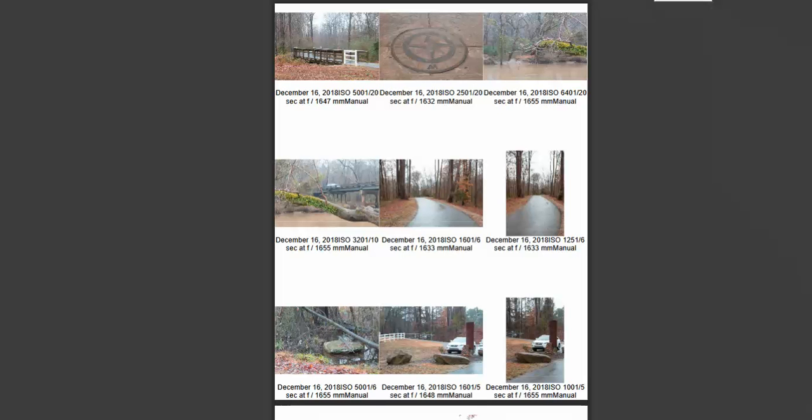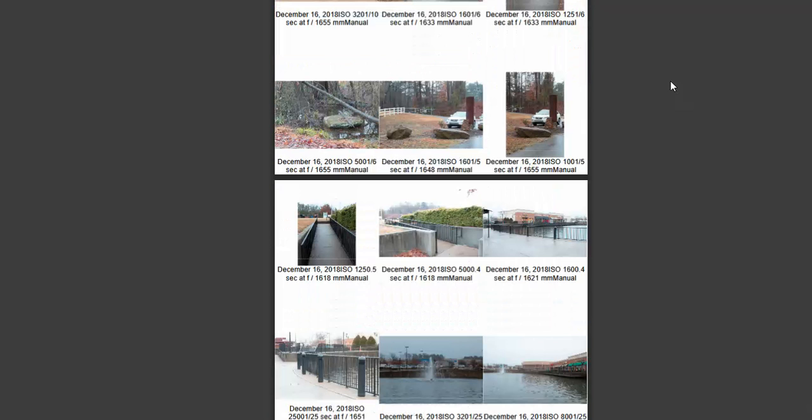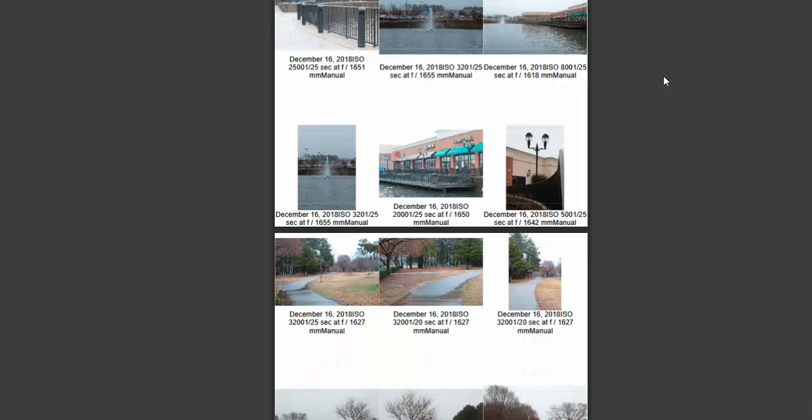Hi, Ty. We've got Milestone 1, Task 2, so our travel guide. Looking through your contact sheets here, you've got some really nice images. There's a couple that stand out that I think work much better than others.